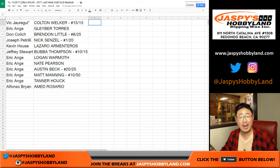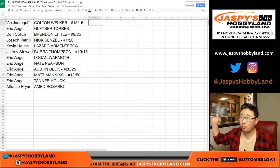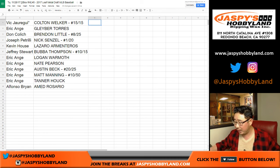That was a two-box random hit break number five from jazbeeshobbyland.com. We've got two more boxes left from the case. I think we have one or two more cases left, but we'll keep chipping away at those two boxes at a time on jazbeeshobbyland.com. Thanks very much, everyone. We'll see you next time. Bye-bye.